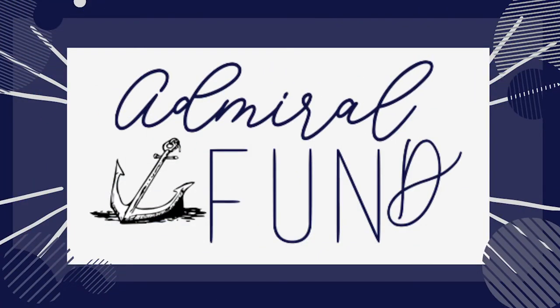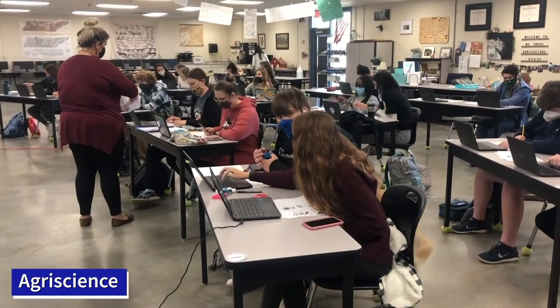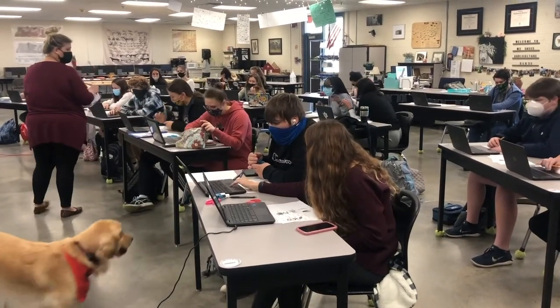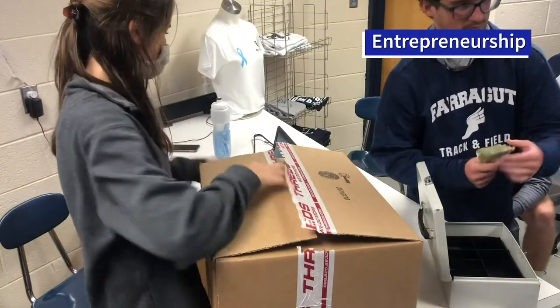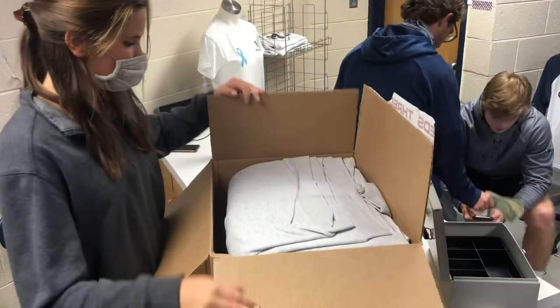Because Farragut offers such a diverse selection of electives for its students, funding can sometimes be spread a little bit thin. Enter the Admiral Fund. The Admiral Fund is a campaign supporting the Farragut High School Education Foundation in hopes of raising funds to supply cutting-edge programs and resources to Farragut High School students. To ensure our students reach their greatest potential, we are asking all Farragut families who are able to make a donation. This year's goal is $25,000.